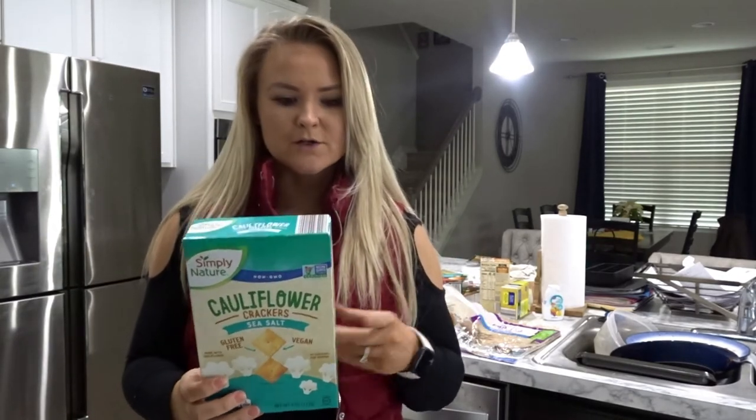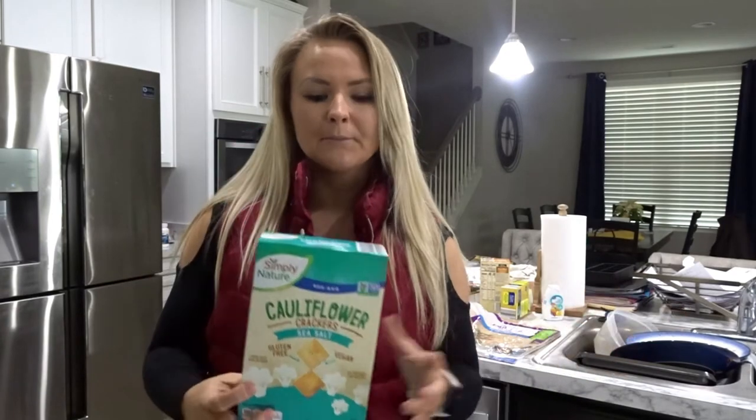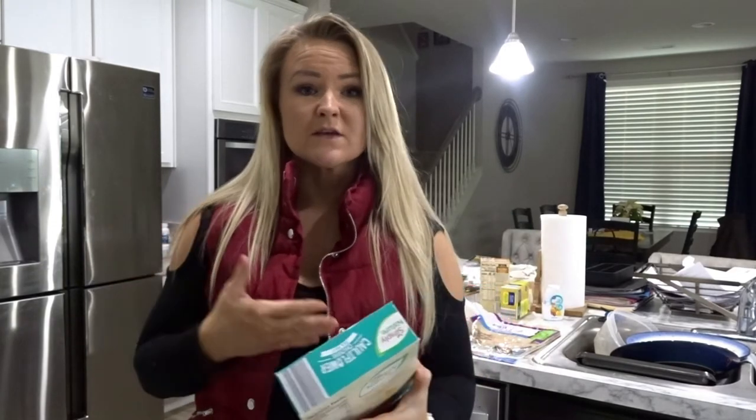I also got cauliflower crackers with sea salt — they're gluten-free and vegan. There are 44 crackers per serving and four servings per box. I'm not really big on gluten-free unless it's specific to your dietary needs, but I do like snacky foods and these are good. It's 18 carbs, 2.5 fat, and 2 grams of protein per serving.